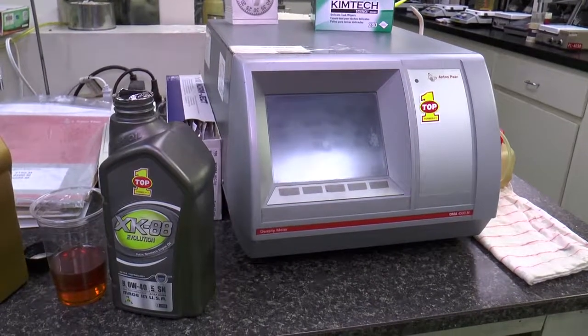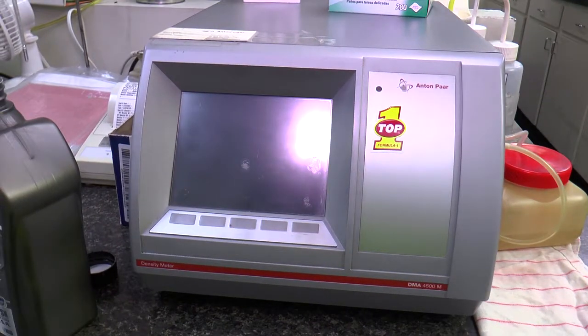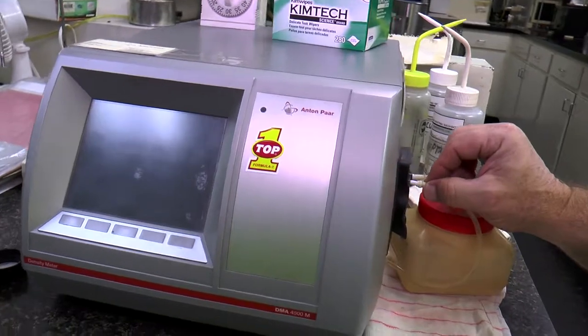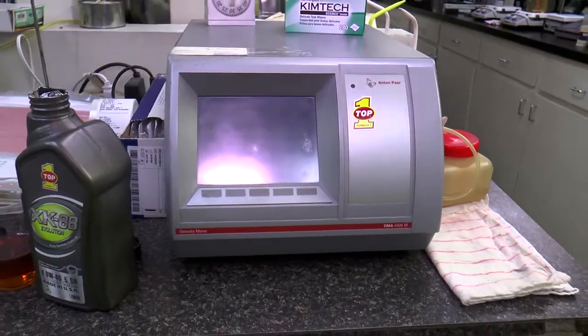A density meter is a very important piece of equipment for us, especially when we're filling product. When we make a batch of engine oil, we do measure the specific gravity or pounds per gallon. But we also have to make sure that we measure the specific gravity or pounds per gallon of product that we fill. Since it is a volumetric fill, we have to make sure that we put the right amount of fluid into the bottle or whatever container we're actually packaging. It's a piece of equipment that is crucial and integral to what we do.